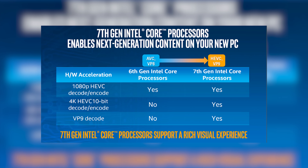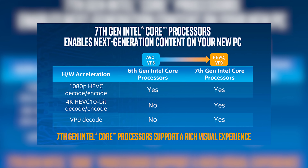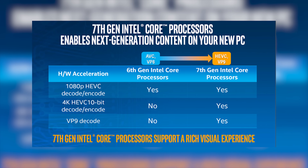On the subject of 4K content, you also get 4K 10-bit video decoding through the VP9 codec used by YouTube. So if you have a monitor with 10-bit color and a supported video card, you can get smoother color transitions when watching supported content. Very cool.